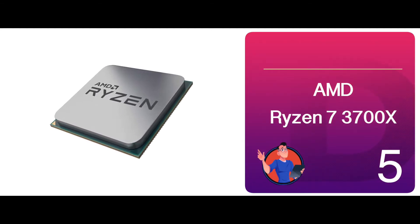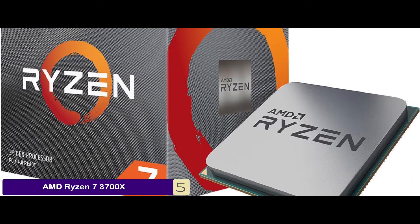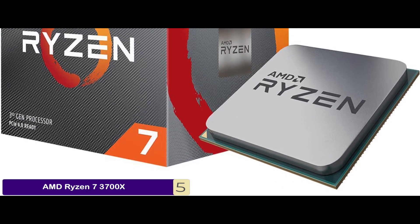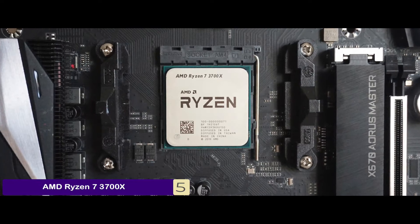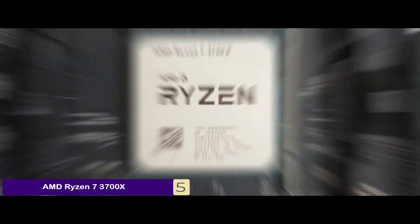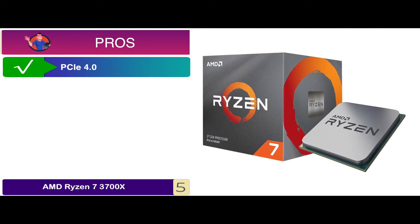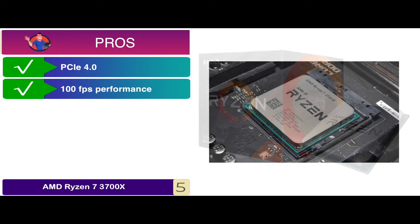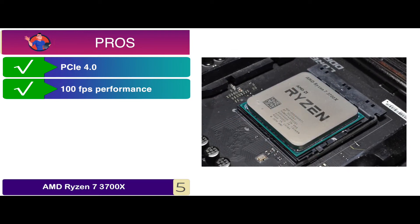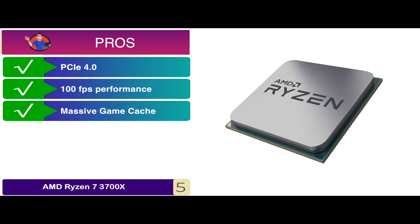First, we have the AMD Ryzen 7 3700X. It seems to have a very well thought-through design that showcases excellence and aesthetics. It is not only smart but also rather stylish as well. The product can deliver a smooth, efficient, and quiet performance, which is why it's praised by the audience so much. Its pros are: it was developed with PCIe 4.0, which enables it to deliver superior game performance. The unit can deliver incredible ultra-fast 100 frames per second performance in worldwide popular games. It carries a massive game cache memory on board, which results in higher game performance.